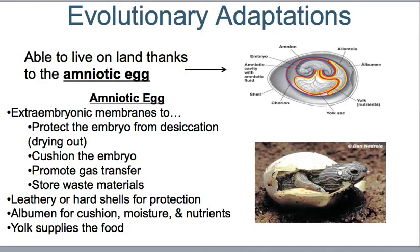Some evolutionary adaptations allow them to live on land, thanks to the amniotic egg. An amniotic egg is an extracellular embryonic membrane that protects the embryo from desiccation, or drying out. It cushions the embryo, promotes gas transfer, and stores waste materials. The leathery or hard shells help protect it, they have albumin for cushion, moisture, and nutrients, and the yolk supplies the food.